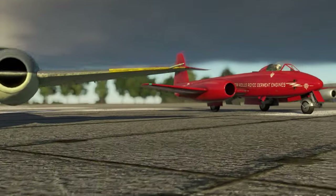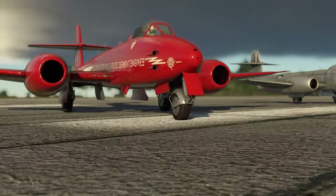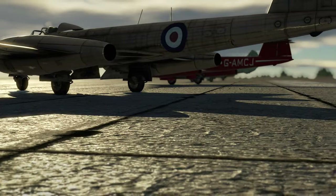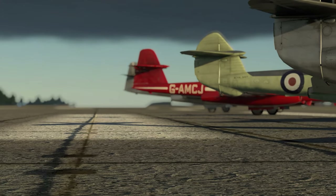So, what is your favorite Meteor? One of the experimental models? Or maybe one of the good old regular Meteors? Please tell us in the comments below!